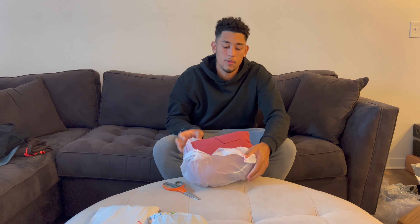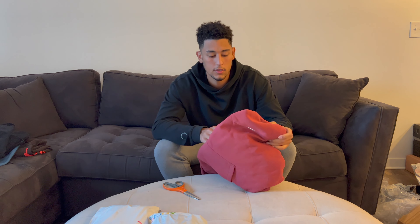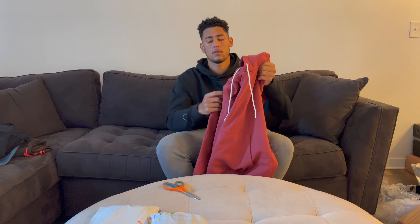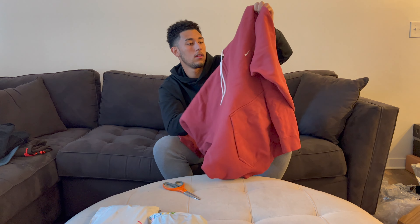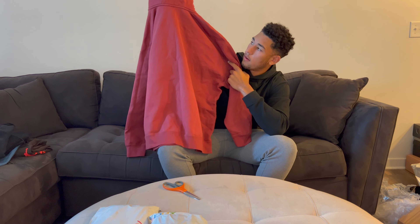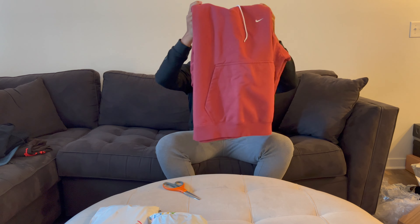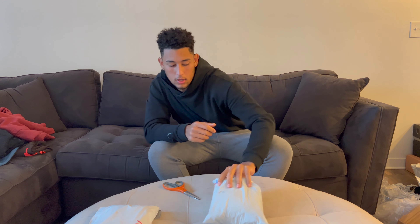Oh, this is actually a Nike Bag Essential hoodie. I've never seen this colorway — I was able to pick it up super cheap, I think for 35 bucks. It's like a light red, almost like a salmon colorway. Super dope. I got it in double XL — I wish I got it in XL but it'll still work. Pretty simple but really cool. These last a long time, good quality, keep you warm — it's a good piece to have in the collection.